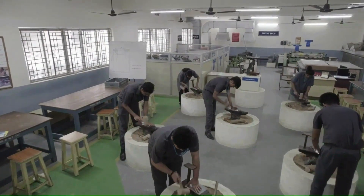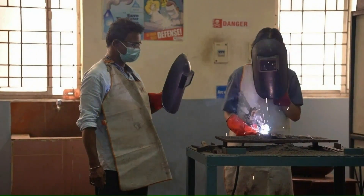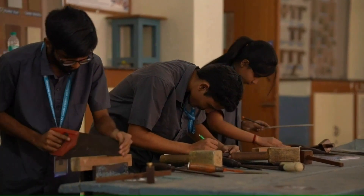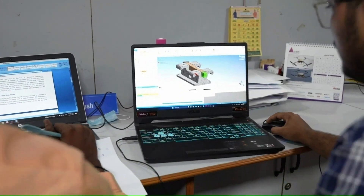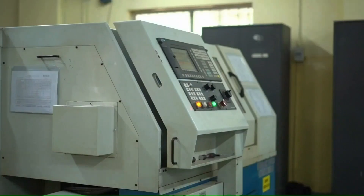All disciplines of engineering students are trained for making components using sheet metal, welding, fitting, and carpentry facilities. The students are also trained to design and analyze machine components through modern CAD software.